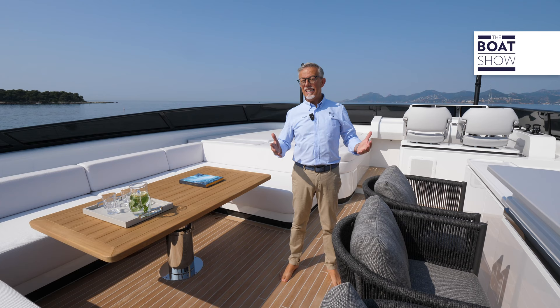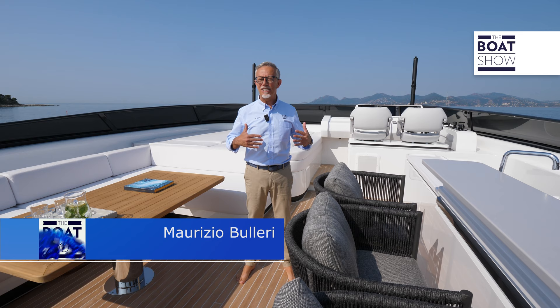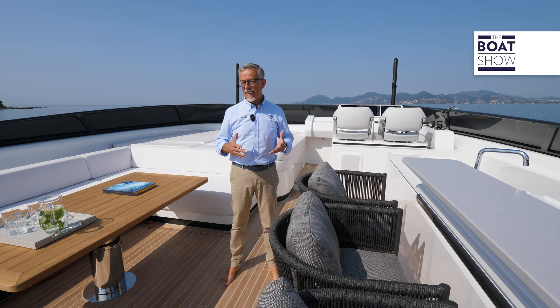If I were asked to imagine my ideal yacht without any budget limits, I would like it to be something exaggerated, huge, and obviously luxurious. But as a former powerboat champion pilot, I would also like it to be very fast. But is it possible to blend together such different characteristics?